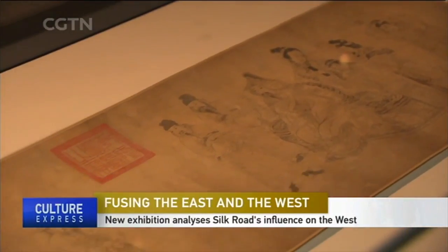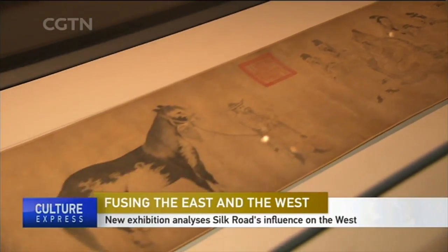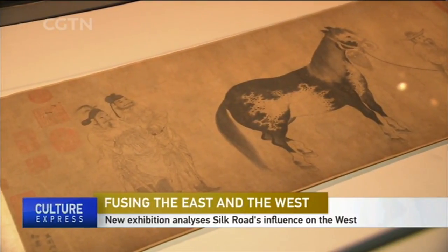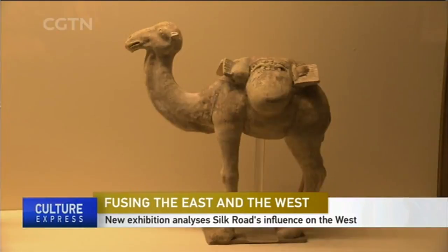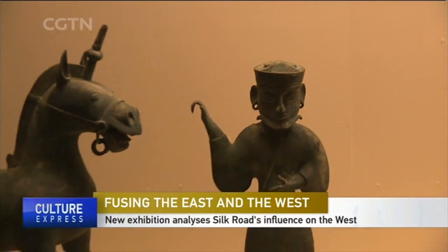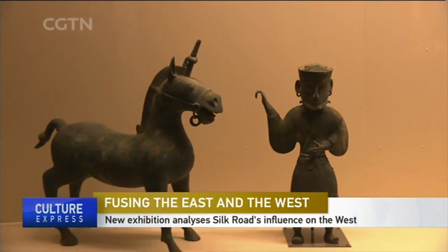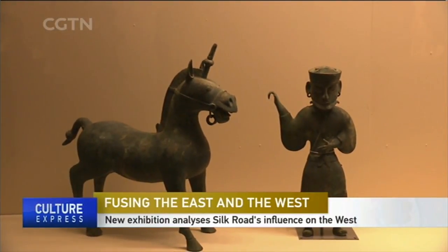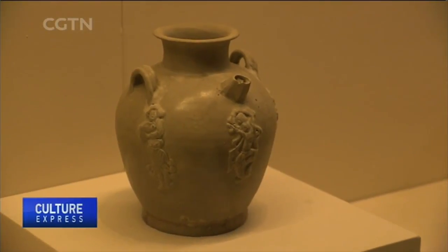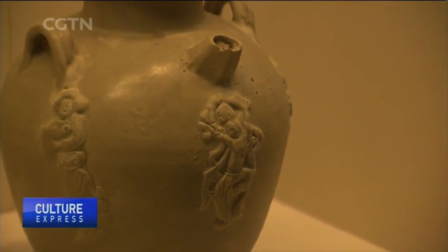For more than 2,000 years, the Silk Road has facilitated frequent exchanges between the East and the West. Ships, camels, and travelers which once traveled that route are of course gone now, but their legacies are left on exquisite artworks. This exhibition at the National Museum of China has some of those on display.